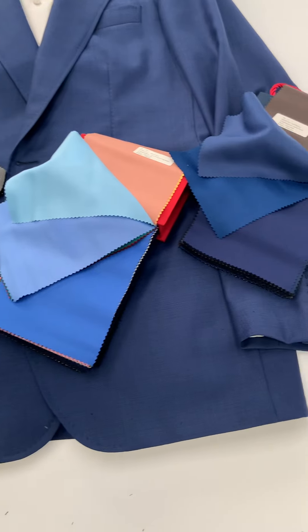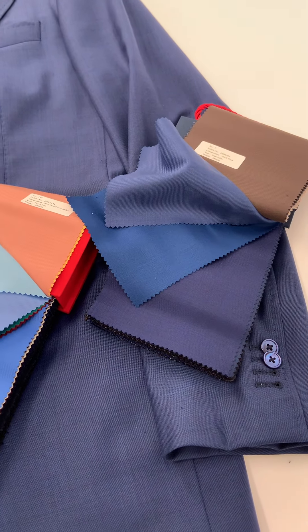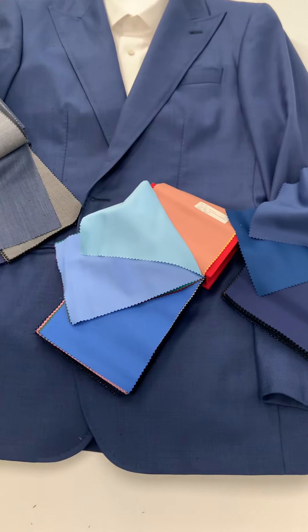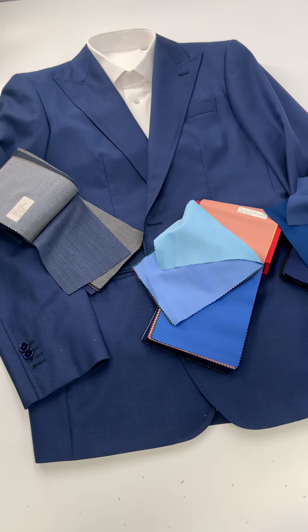And finally, over here we have a dusty twill, an air force blue, and a royal navy. So all these can be made up into suits — they're all 100% wool, and we could include any of these swatches in your home try-on kit.